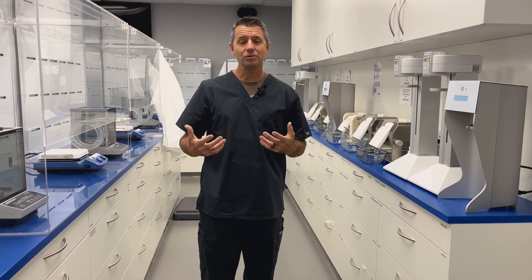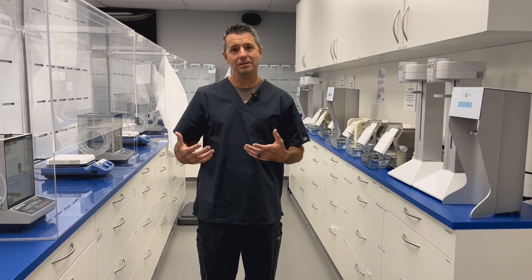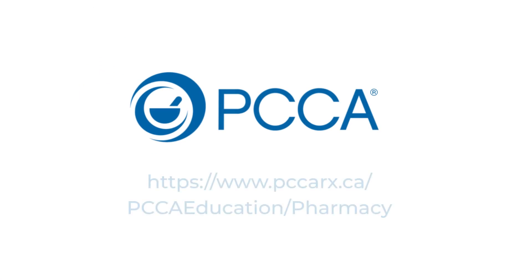We invite you to join us as soon as you can for the next training program to up your skills and up your practice to achieve the highest quality for your patients as well as the best clinical outcome.